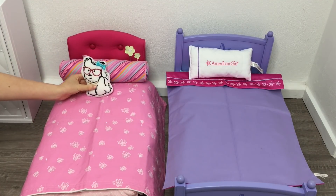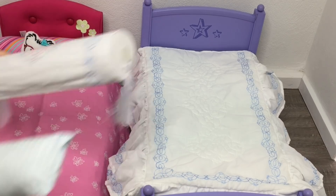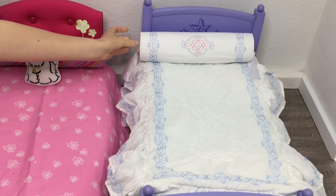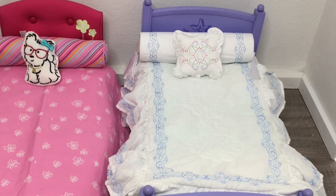This bedding set is from Rebecca's collection. Rebecca is a historical character from 1914, so her accessories and furniture are based around that time period. It's one of the newest bedding sets I own, coming out in 2019. The bedspread is gorgeous with blue stitching detail on the side. It also comes with a bolster pillow and bolster cover with an opening at the bottom so you can insert the pillow and stand it upright on the bed. The stitching on the bolster matches the bedspread and the throw pillow as well.